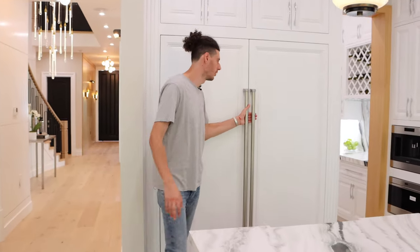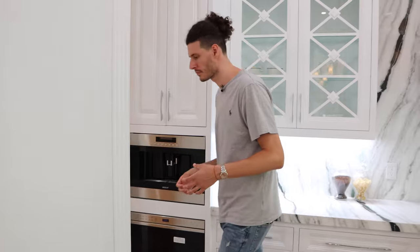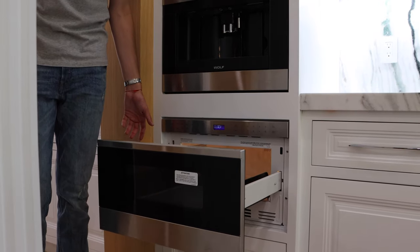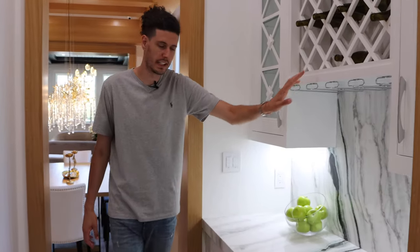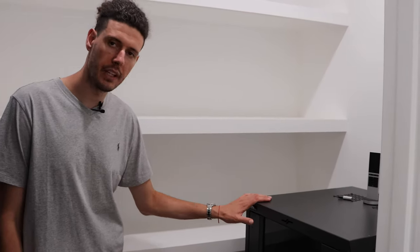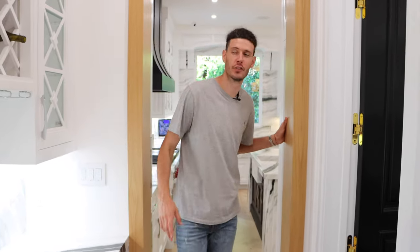Another convenient feature is this pot filler, so rather than carrying a heavy pot from the sink you can fill it directly here. The developer truly thought about everything — from the laced glass cabinets to the black cabinets under the island for contrast. You also have a sub-zero fridge and freezer with an ice maker, cabinets above, an espresso machine, a microwave that opens at the touch of a button, a wine rack, and a server and pantry room housing the electronics server for the media room and cameras in a secure box, plus pantry storage.